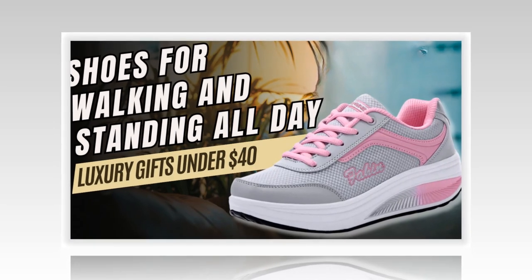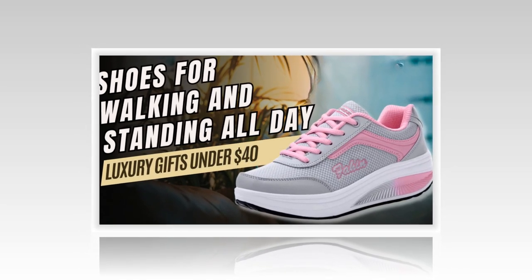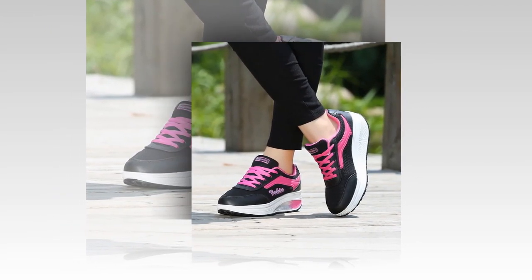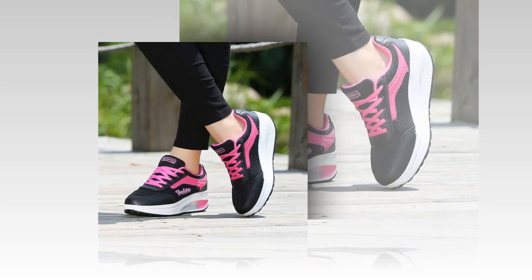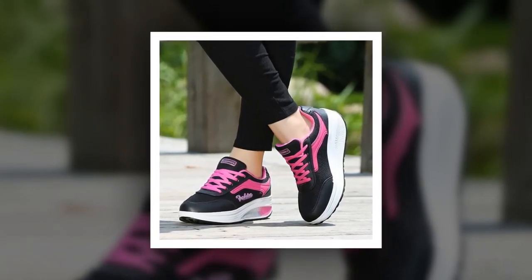Before we wrap up, here are a few additional notes. Measurement: allow for a 1 to 3 cm error in measurements due to manual measurement. Color differences: due to monitor differences, the picture may not reflect the actual color of the item. Shipping and discounts: take advantage of summer deals with expedited shipping options and bulk purchase discounts. You can locate the product link in the description and comment section.